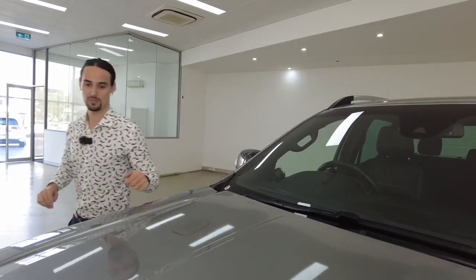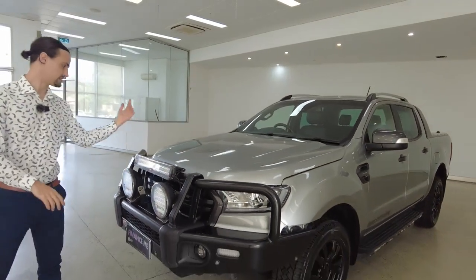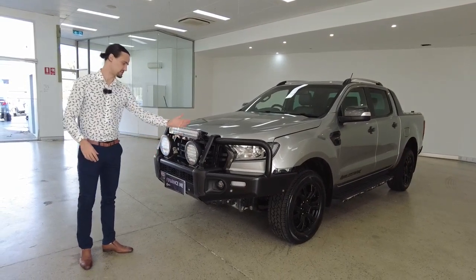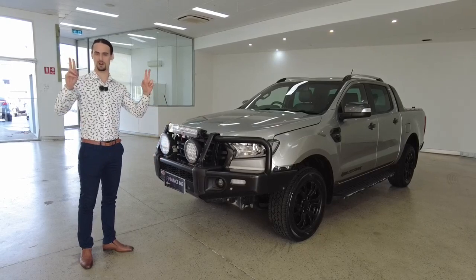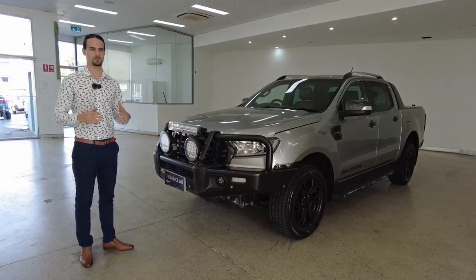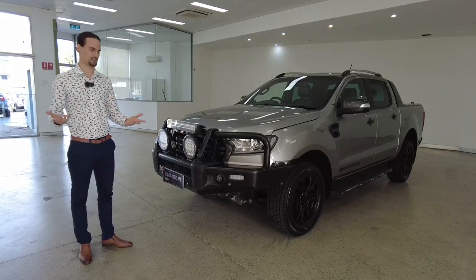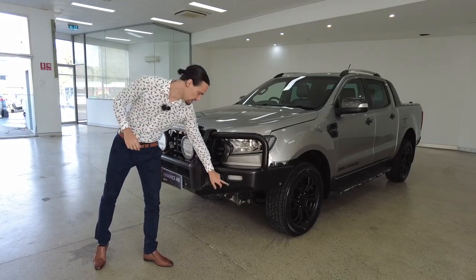Next up, rain-sensing windscreen wipers. Notice the hood scoops about the place and the lovely paint job. You can see your three spotlights and your massive bull bar. On finance options, we offer same-day finance approval here at the yard, which means we'll get through the process between you and the banks very efficiently and conveniently.